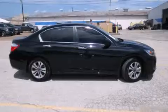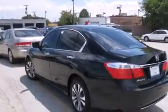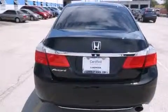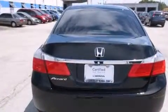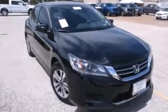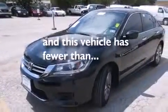All of the following features are included: air conditioning with automatic climate control, cruise control, a rear window defroster, a CD player, front side impact airbags, a security system, traction control, four-wheel disc brakes with ABS, a keyless entry system, and this vehicle has less than 8,000 miles.